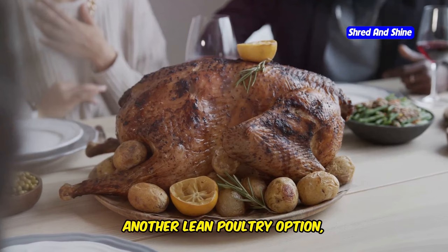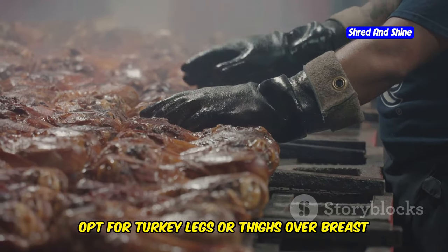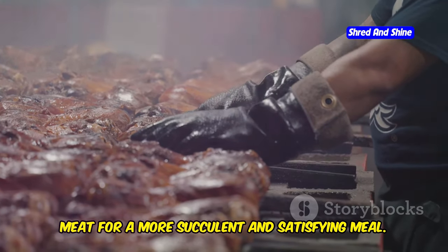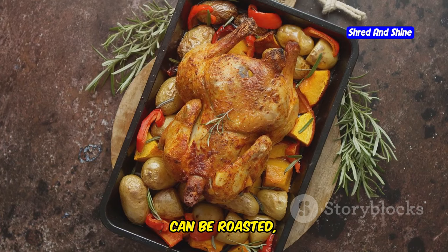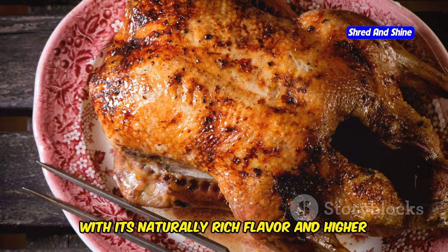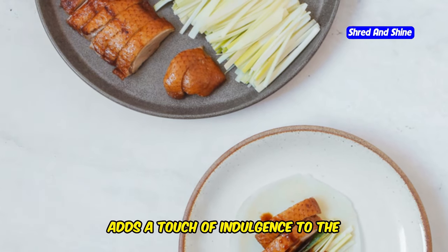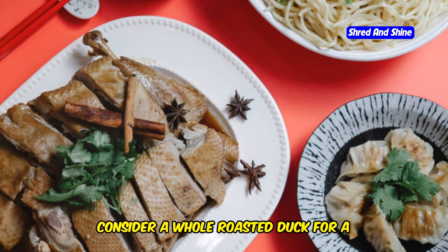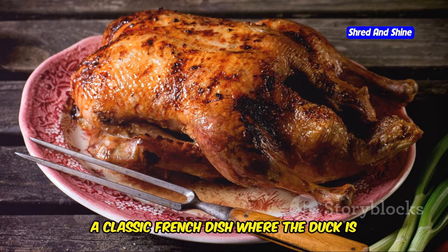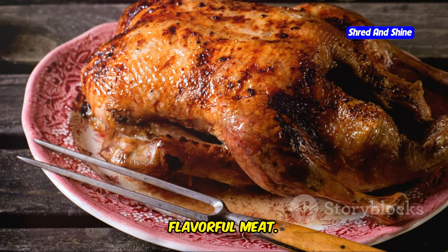Turkey, another lean poultry option, offers a milder flavor profile. Opt for turkey legs or thighs over breast meat for a more succulent and satisfying meal. These cuts can be roasted, grilled, or slow-cooked to perfection. Duck, with its naturally rich flavor and higher fat content, adds a touch of indulgence to the carnivore plate. Consider a whole roasted duck for a special occasion, or try duck confit — a classic French dish where the duck is slow-cooked in its own fat, resulting in incredibly tender and flavorful meat.